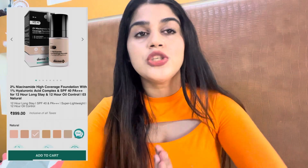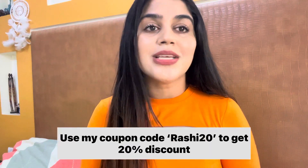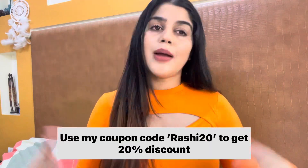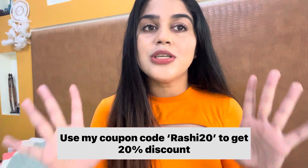This foundation is sweat and water resistant, which I really like. It comes in seven different shades so you can choose your skin color accordingly. If you buy any product from Derma Kuka, you can use my coupon code RASHI20 on their website to get a 20% discount.